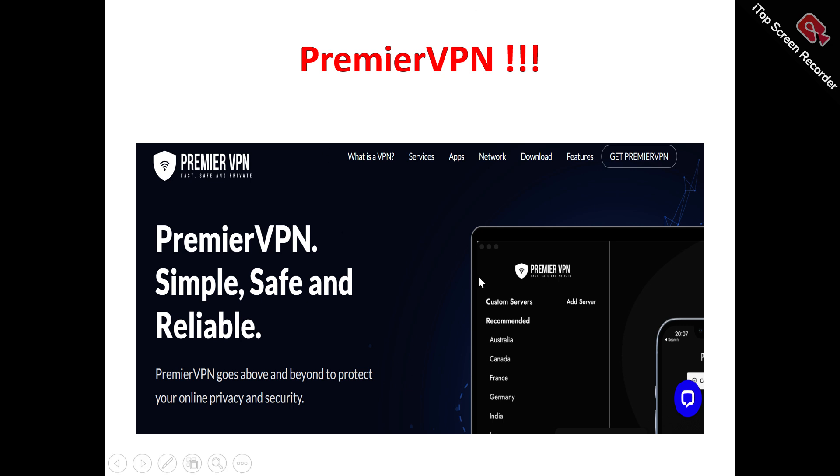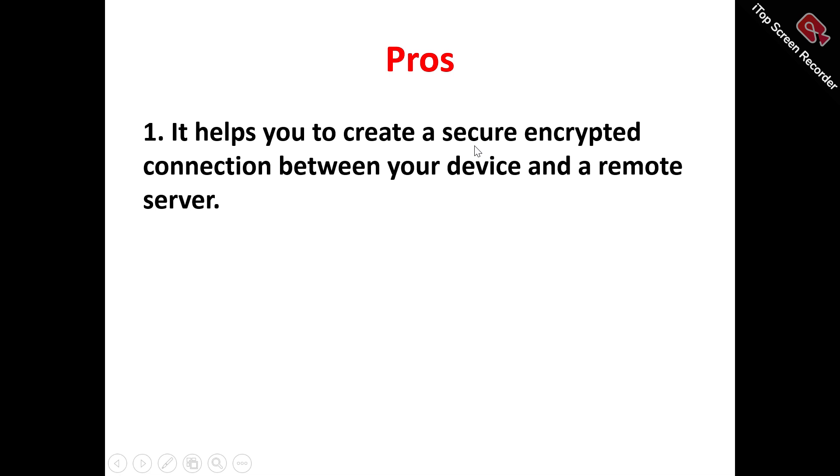Now to the Premiere VPN review. This is the Premiere VPN homepage. Premiere VPN is a powerful VPN provider that helps protect you online by creating a secure connection to safeguard your security and privacy on the internet.